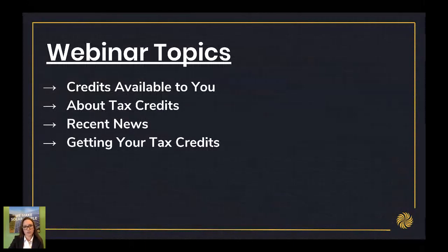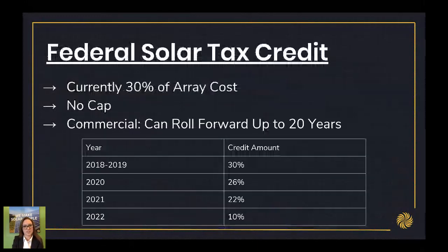To start off, we'll talk about the Federal Solar Tax Credit. This tax credit covers 30% of the cost of the array. You'll take the total cost that you spend on your array and 30% of that will come back to you in a federal tax credit. There is no cap on this tax credit. If you're a commercial entity and you buy the array through your business, you can roll the credit forward for 20 years — so if you don't have the tax liability to use all of your credit in the first year, you can roll that forward until you do.